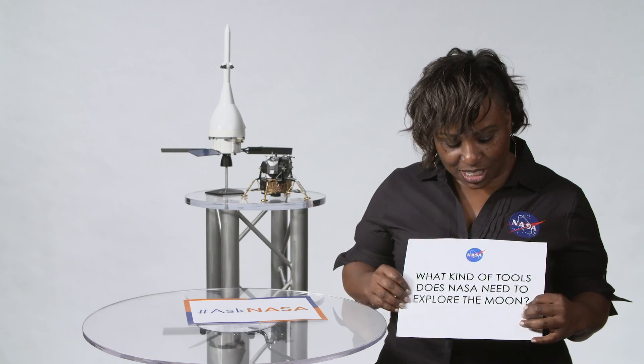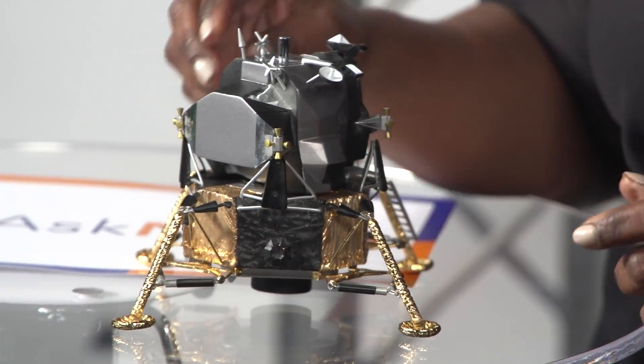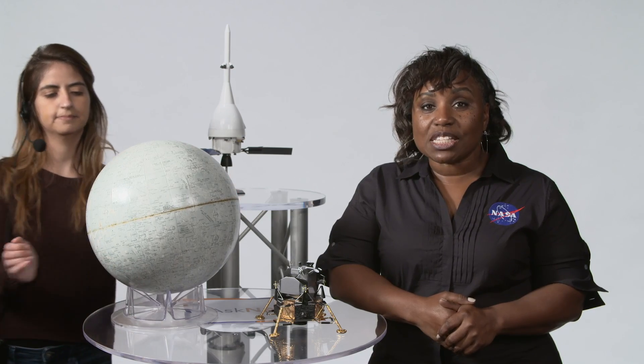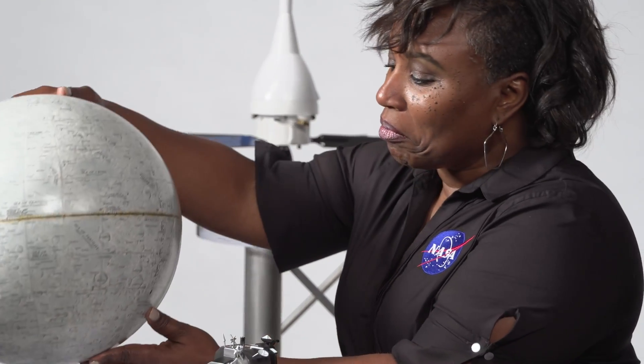What kind of tools does NASA need to explore the moon? Well, for starters, we need landers to be able to transport our science and people to the surface. But once we get there, we need to be able to investigate what we find — perhaps water ice at the South Pole. But we also need to be able to pick up samples and return them home.